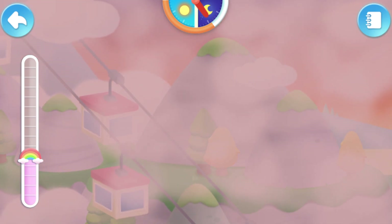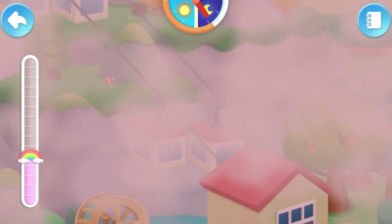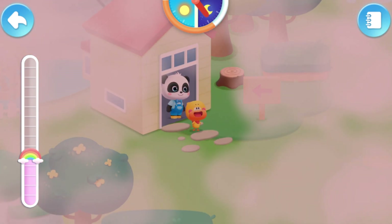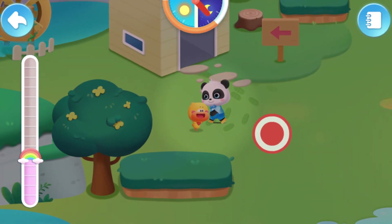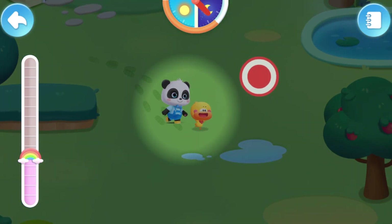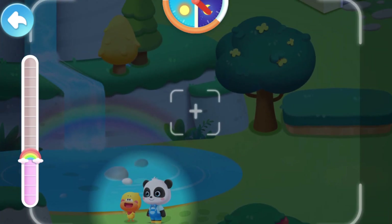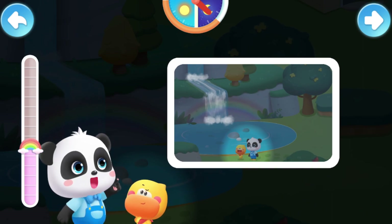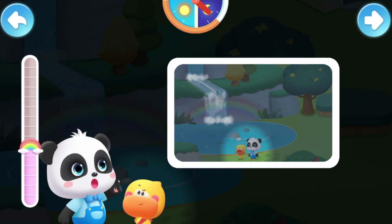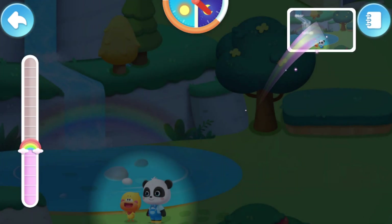Let's go find other rainbows! Where's the rainbow? It's getting dark. Go and find the moonbow! A moonbow is a rainbow that appears under moonlight. It's not as bright as a rainbow under sunlight, but the moonbow is also beautiful! Let's go find other rainbows!